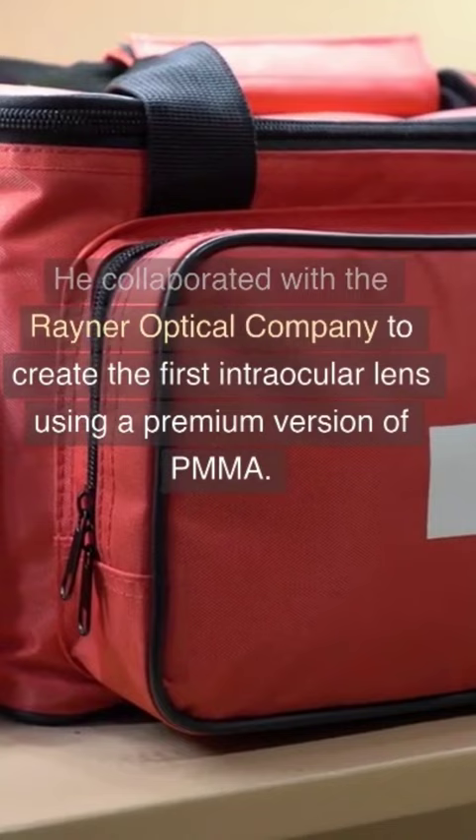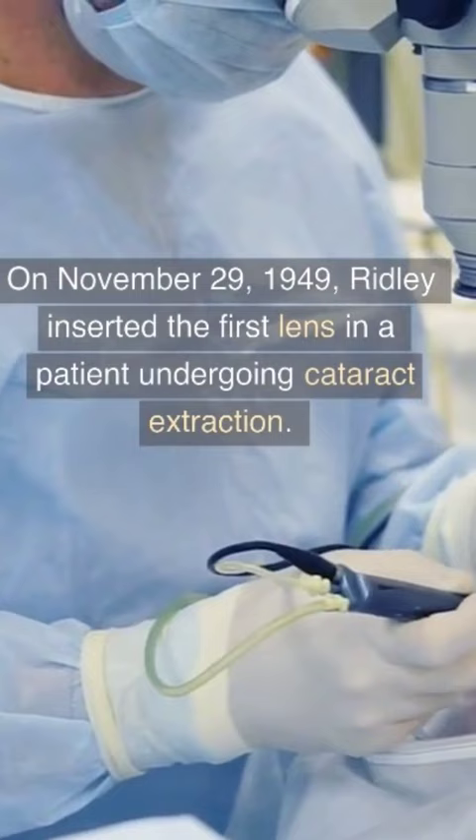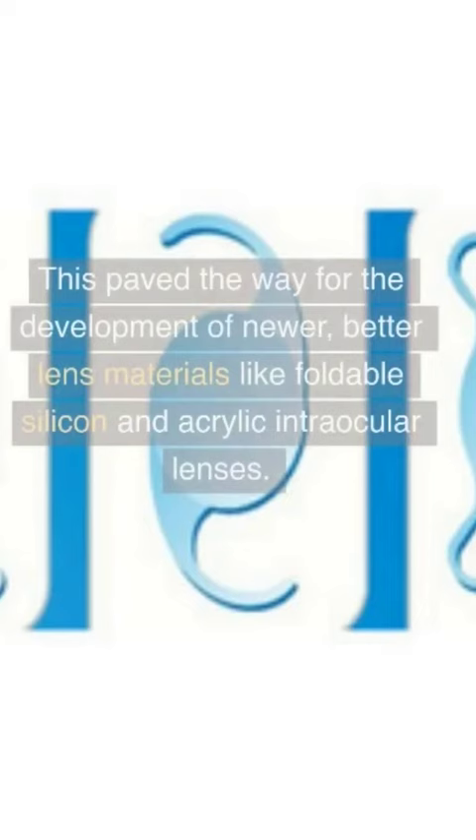On November 29, 1949, Ridley inserted the first lens in a patient undergoing cataract extraction. This paved the way for the development of newer, better lens materials like foldable silicon and acrylic intraocular lenses.